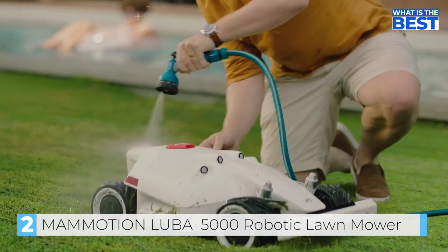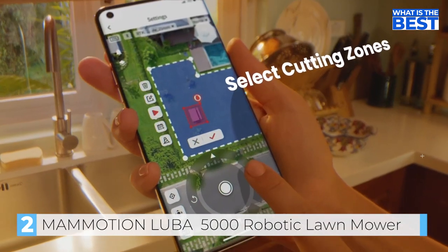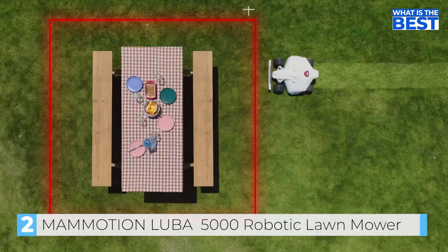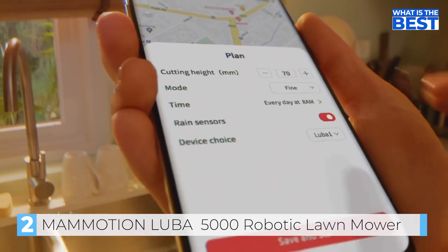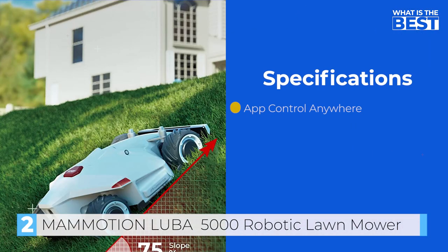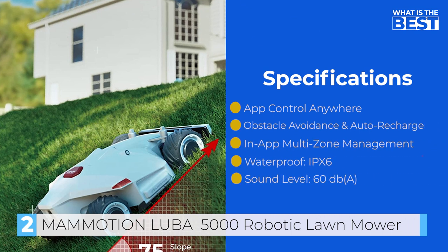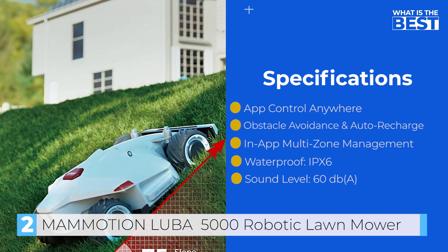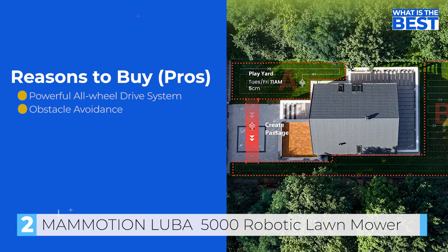Cleaning is a breeze, and your lawn is right at your fingertips. Choose where and when to mow, and how you want your lawn cut. After a long day at work, Luba automatically returns home to recharge. So say goodbye to mowing and hello to enjoying life.